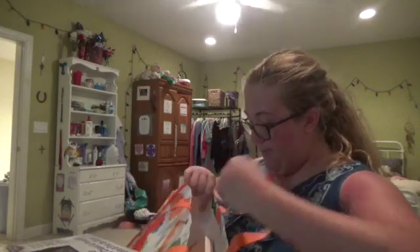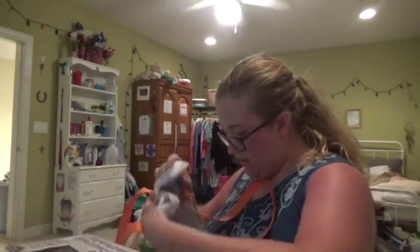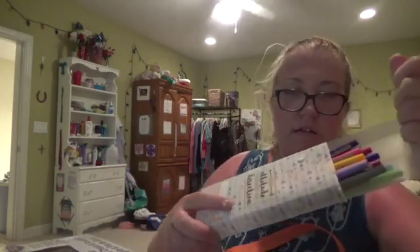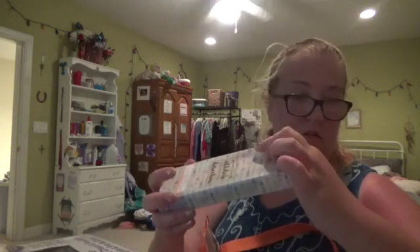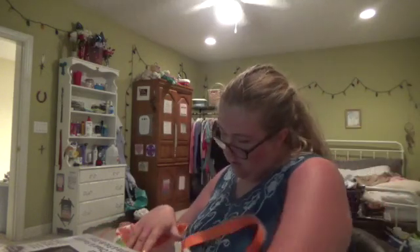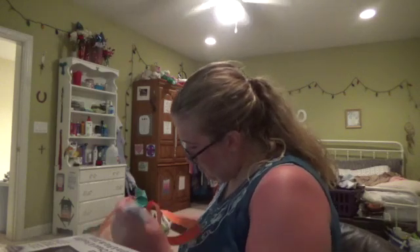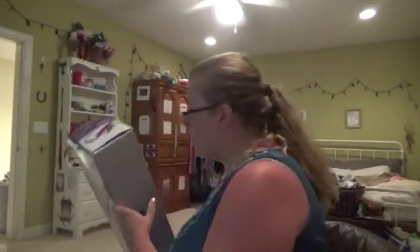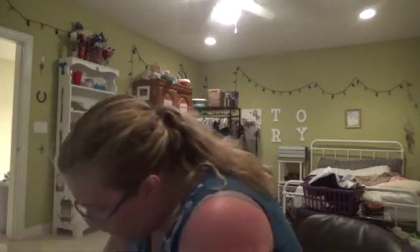Hey guys, I just came back from the lake house. I went upstairs and got some stuff from Michael's — I got these pens, and I got this laminator because I thought I broke my mom's, but I really didn't. And then from Wish...